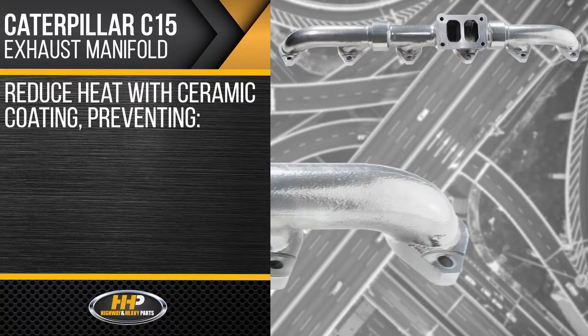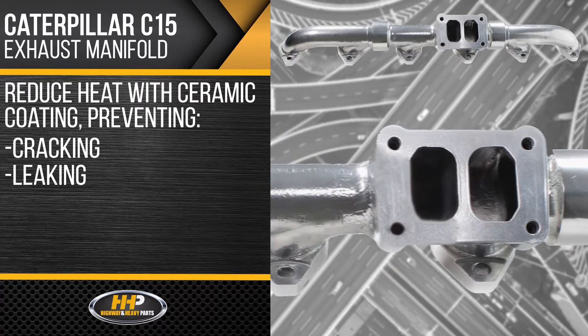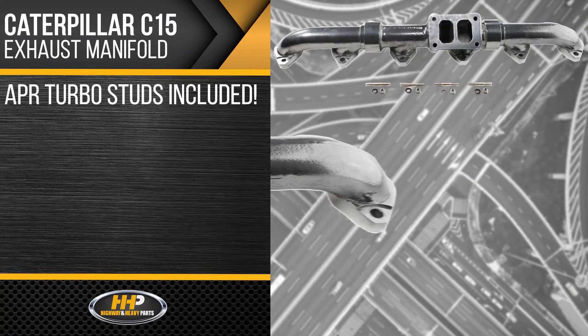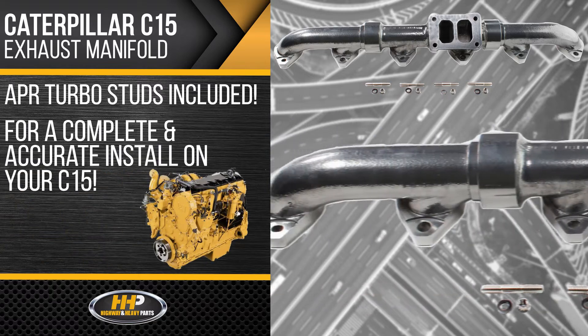Offering excellent reduction in heat with its ceramic coating, preventing cracking, leaking, or warping — lowering manifold temperatures up to 300 degrees. ARP turbo studs are included for a complete and accurate install on your C15.